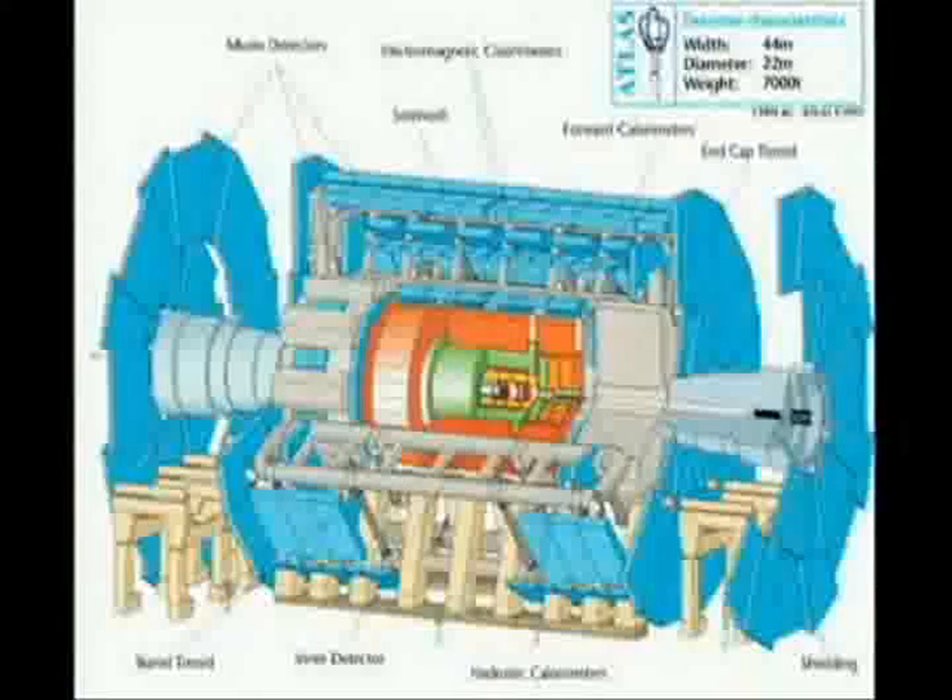We collide them inside giant detectors — they're essentially digital cameras. And this is the one that I work on: Atlas. You get some sense of the size; you can just see these EU standard-sized people underneath.